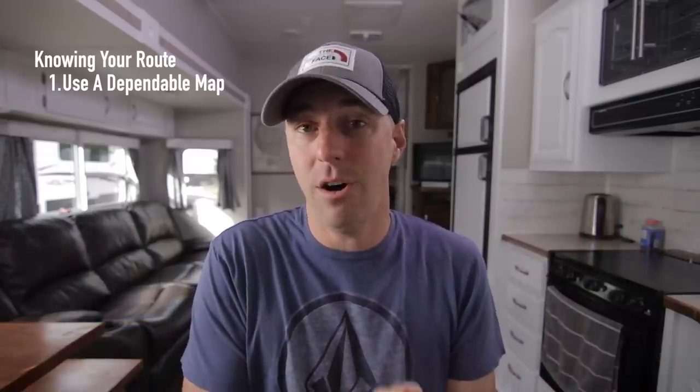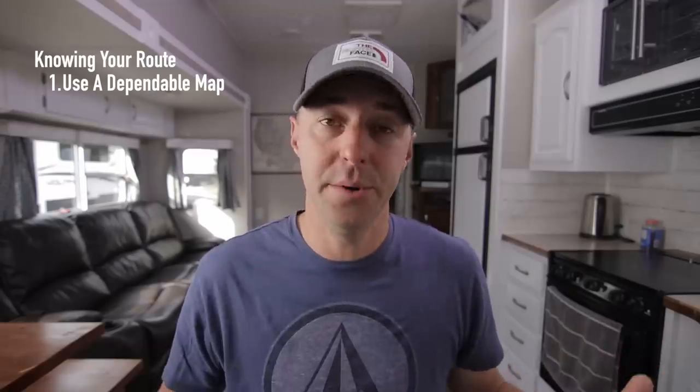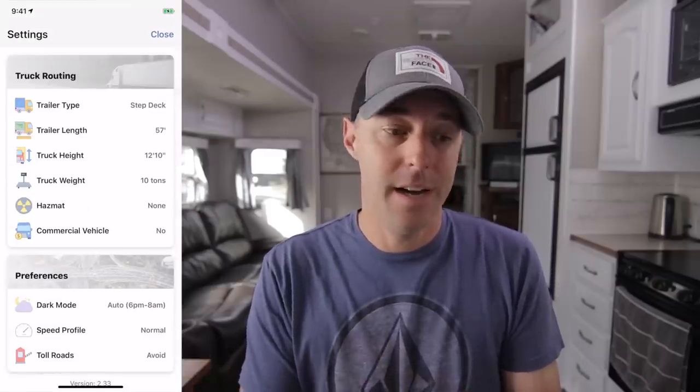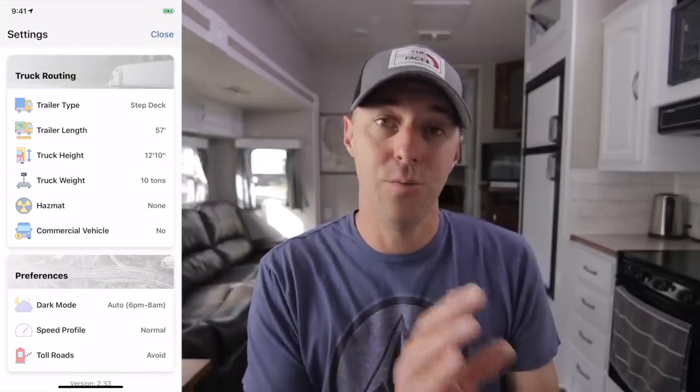If you don't want to buy an RV-specific GPS — we actually don't have one — there are some other tools you can use. We use a couple of apps on our phone. We use one called Truck Map. It's been pretty good. It's a free app and it actually does well routing you around difficult sections of road. It's meant for truckers, so you're able to put in the size of your rig and it does a pretty good job keeping you off low clearances, bridges, and tunnels.